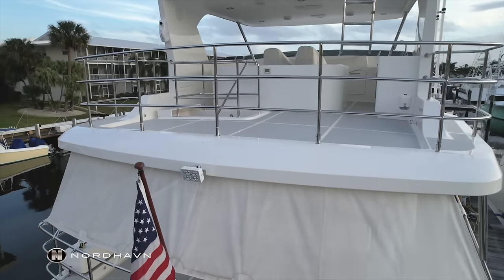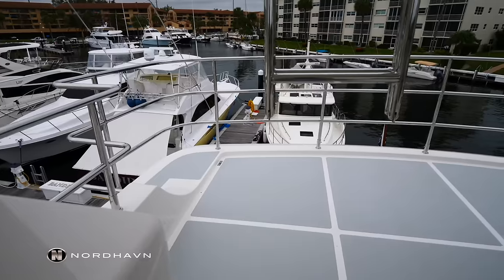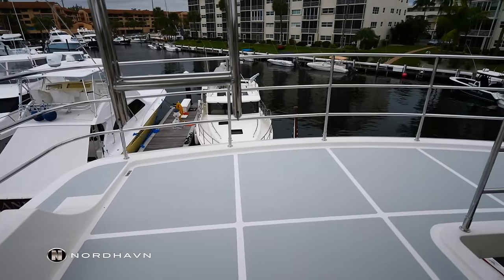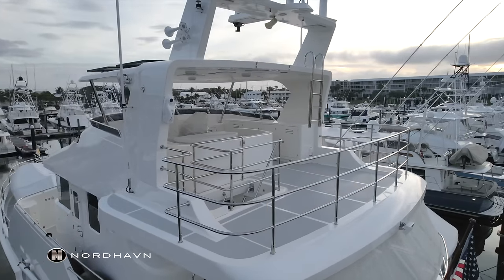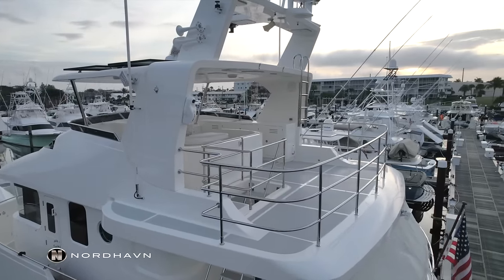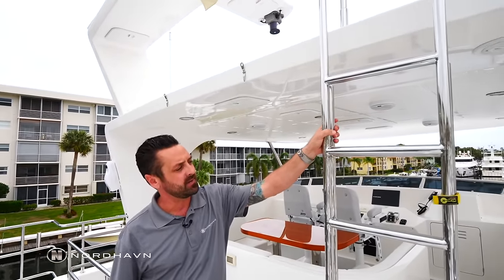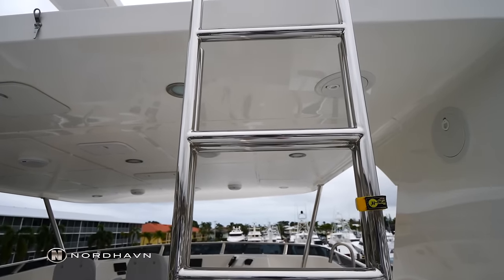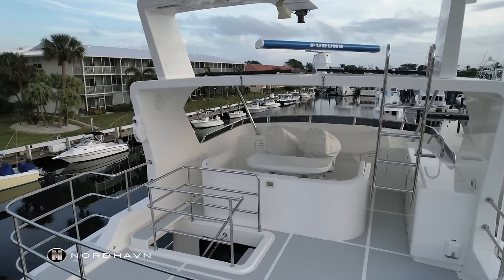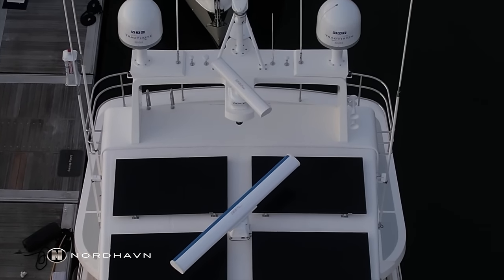Here at the flybridge level we have the sun deck — a nice area for lounge chairs and relaxing in the sun. One optional feature we added was this ladder, which hinges down and goes all the way to the deck, allowing easy access on top of the hardtop where we have navigational equipment and solar panels.